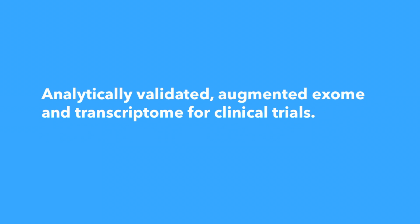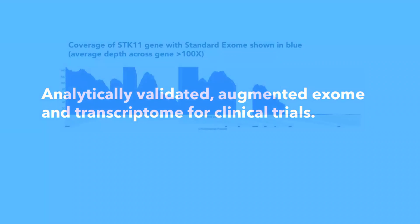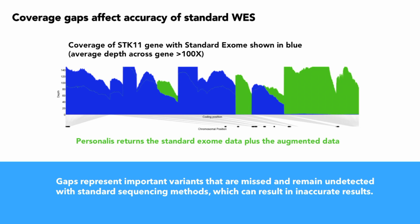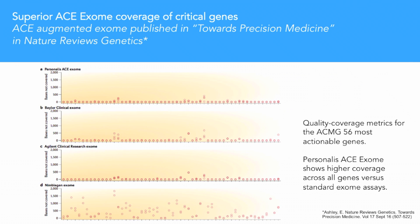We believe it starts with a more accurate, analytically validated augmented exome and transcriptome for clinical trials. Standard coverage gaps can affect the accuracy of standard whole exome sequencing, as gaps can contain important variants that are missed and remain undetected. Personalis utilizes an enhanced whole exome assay. As shown here, Personalis provides the standard exome data plus the augmented coverage data. Our augmented exome approach was recently published in Nature Reviews Genetics and shows more complete coverage across all the ACMG 56 most actionable genes versus standard exome assays.